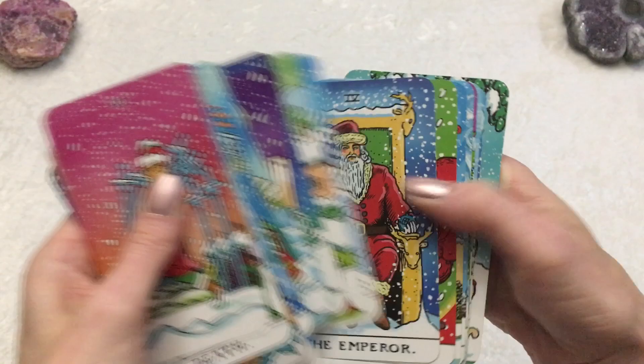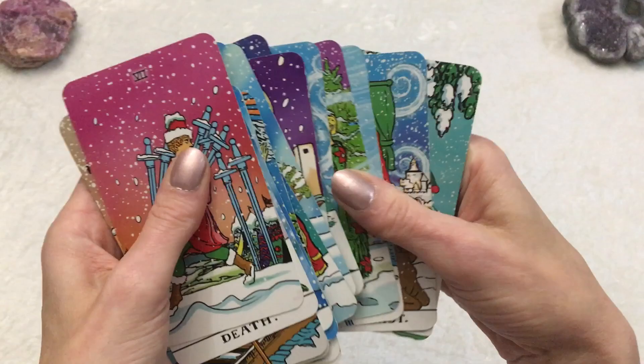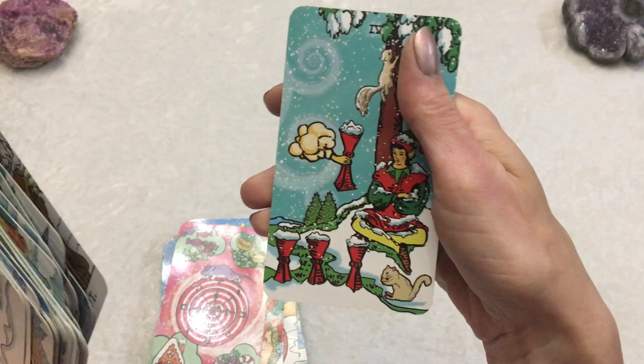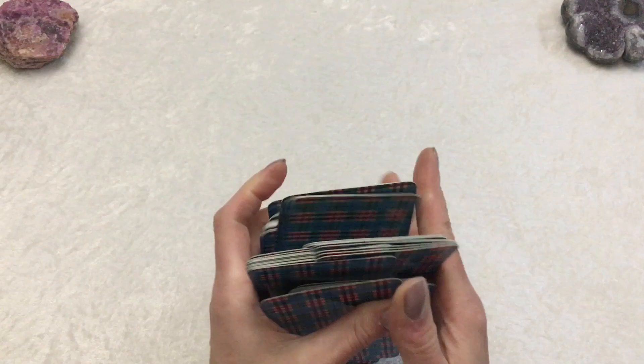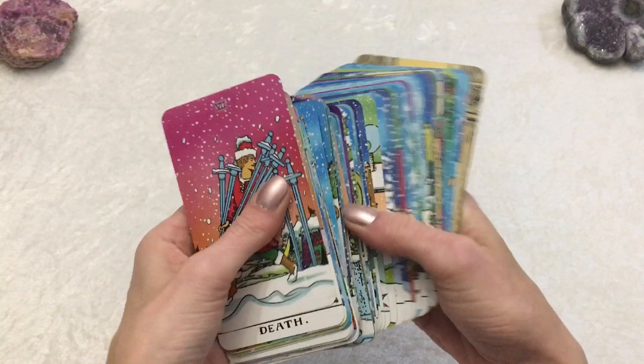They also created the Groovy Waite, which is an awesome deck as well. It's kind of psychedelic with bright funky colors, which I might end up getting. But I love this deck. It's a great go-to deck. It's standard size, exact same size, everything is pretty much the same as the regular Rider Waite Smith deck, except for the theme, and that is the Winter Waite deck.